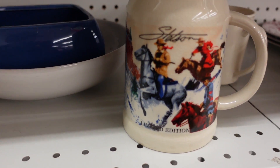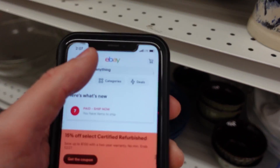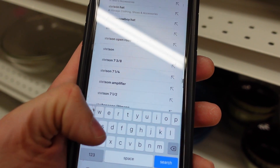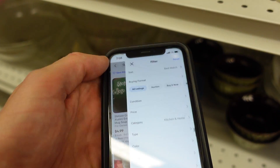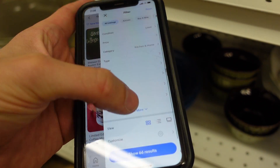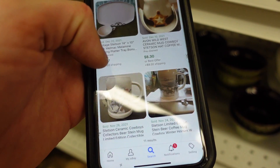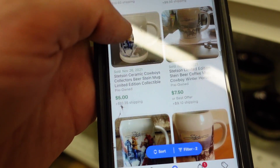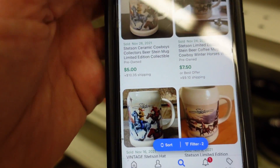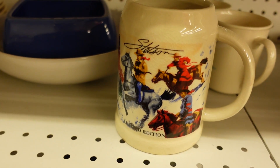Over here I just found this little Stetson mug, and I thought I'd show you guys how I look up stuff. Just go to our eBay app, type in 'Stetson mug,' go to filters, set condition to used, scroll down and switch on sold listings. We can see that mug right there is the same one — it sold for 5 bucks plus $10 shipping. That's going to be a pass for us, but Stetson is definitely something to look out for.